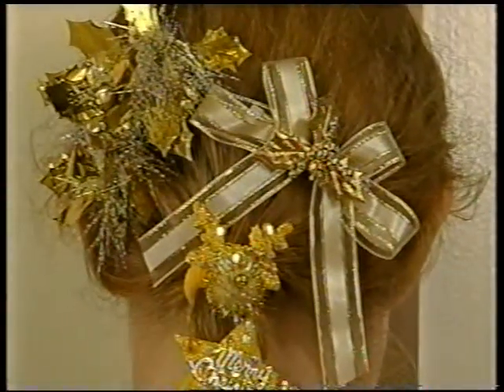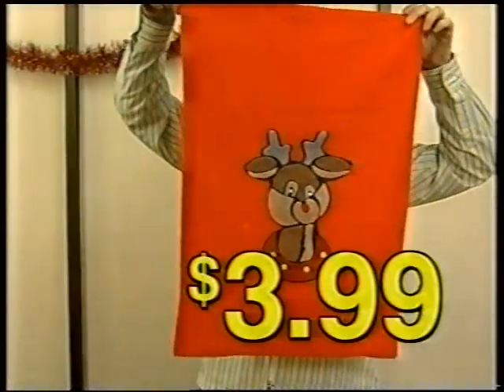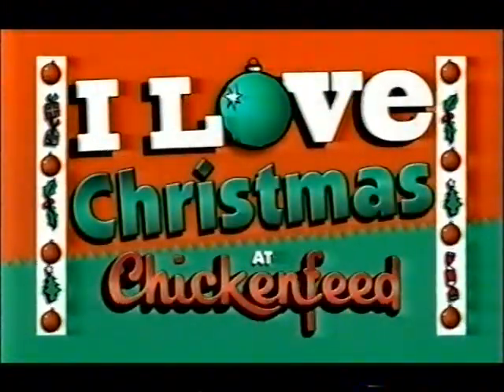Look at these festive accessories for your hair, shirt, ears and more, $2! And huge Santa sacks, $3.99! Get your free Christmas voucher on our website. I love Christmas at Chicken Feed!